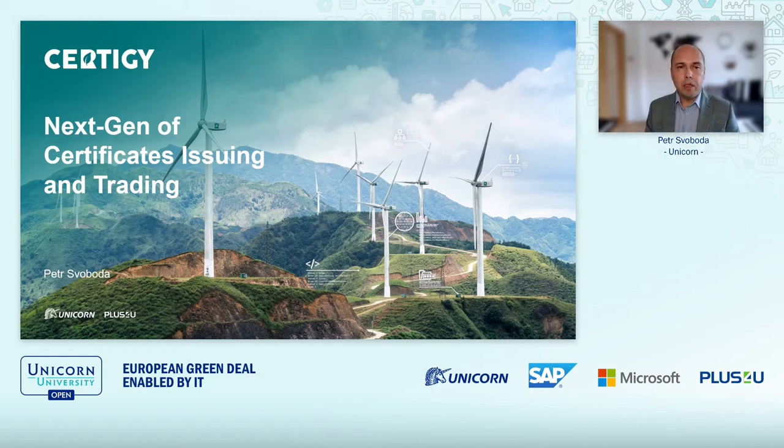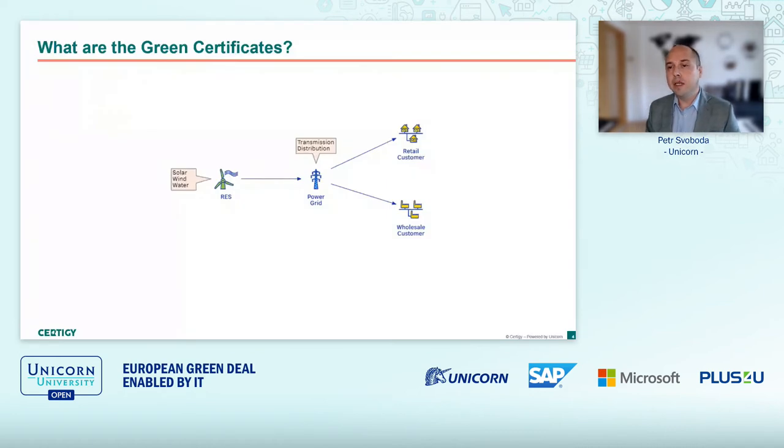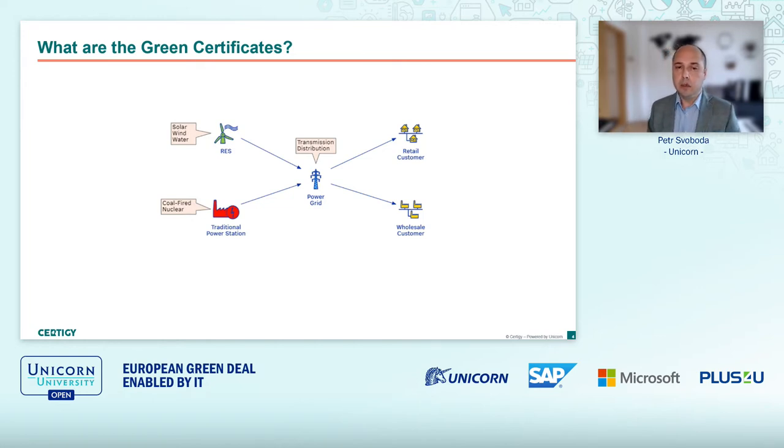Let me start with some introduction to green certificates. You have heard the basics from the previous presentation by Mr. Clausen, but let me try to put it into a different perspective, mostly from the IT provider. As you know, renewable energy sources like solar, wind, or water power plants produce power delivered to some power grid and consumed by customers, but the same grid is used to deliver power produced by traditional power stations as well, so it is mixed and customers cannot distinguish what energy they are actually consuming.